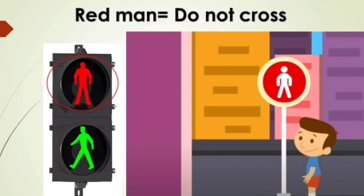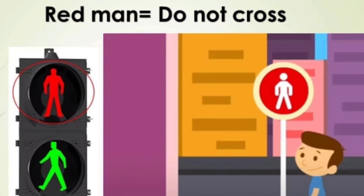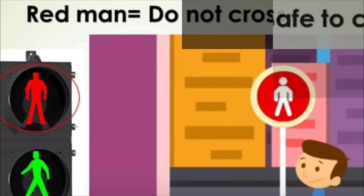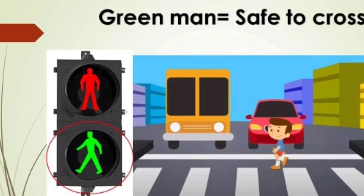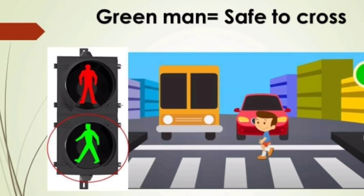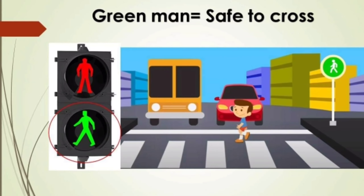Red men — do not cross. If you see red men, it means you should not walk. Green men — safe to cross. If you see green men, it means it is safe to cross.